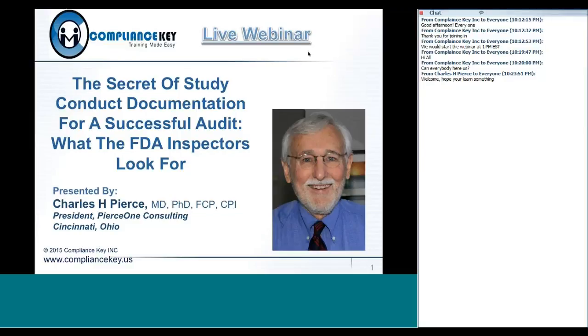Session. Charles, over to you. Thanks a lot. I've been in the clinical research area field for more than 25 years.